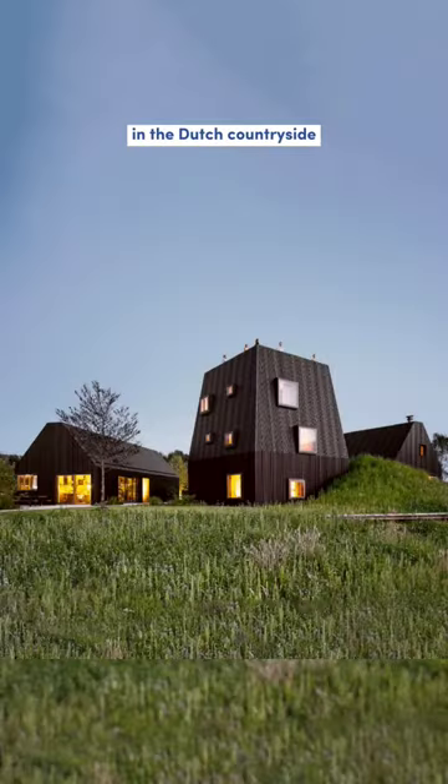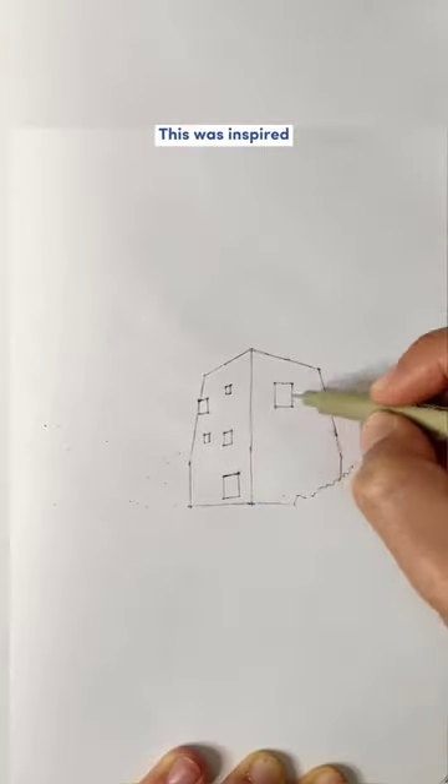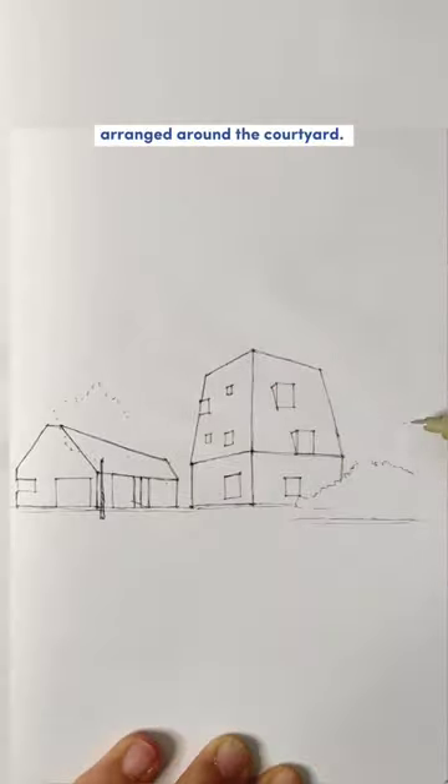The villa near Fucht in the Dutch countryside is a contemporary interpretation of the local farmstead design. This was inspired by the traditional Dutch Hove Ensemble, consisting of farmhouses and living quarters arranged around a courtyard.